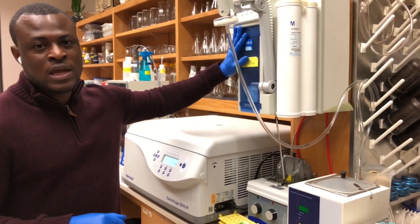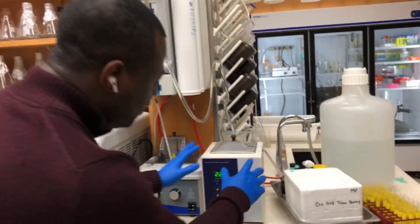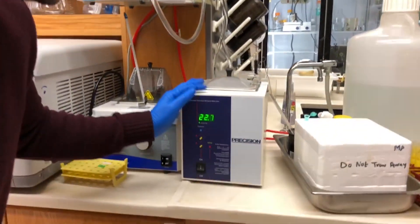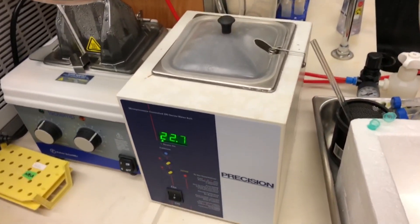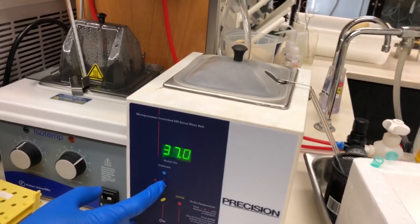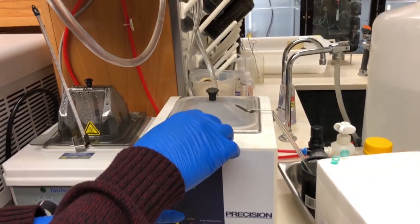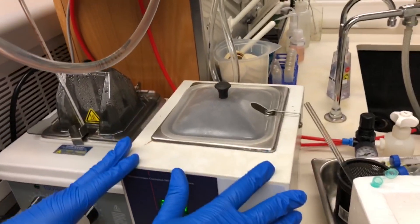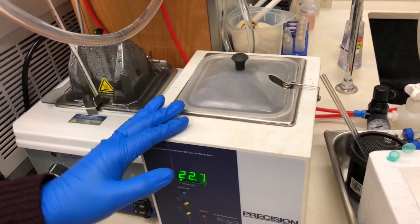This setup is a water bath. Imagine working on a sample which is at a lower temperature and you want to raise it to a higher temperature — all you need to do is set it to the temperature you want to work with, put your sample in the water bath, and it will raise your sample to whatever temperature you need so you can use it for your experiments.